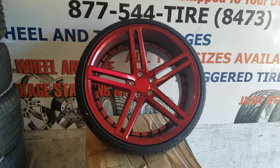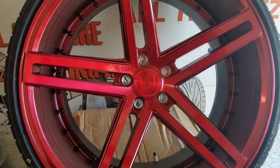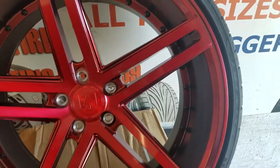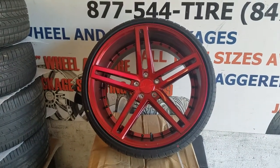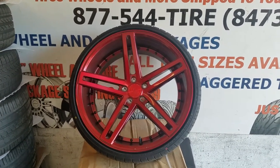Now we're looking at the Axe EX20 in gloss red. This is the 22x10.5. You can see the gloss red finish on it — really nice wheel. It has the black rivets inside, and those rivets can be changed to other colors. Great looking wheel. You can find these wheels online at DozenTires.com or call us at 877-544-8473.